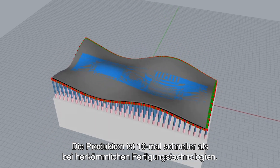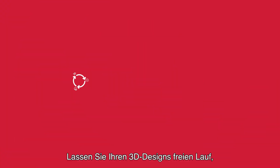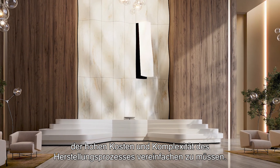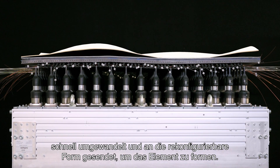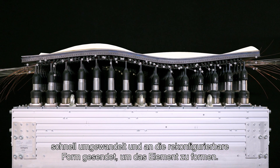Production is 10 times faster when compared to standard fabrication technology. Go wild with your 3D designs without the need to simplify forms and geometries due to high cost and complexity of the fabrication process. Your parametric design is uploaded in our software, rapidly converted and sent to the reconfigurable mold to shape the panel.